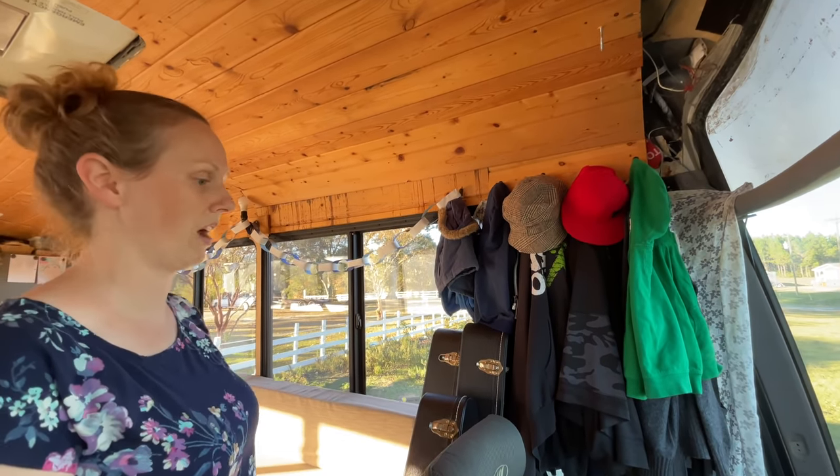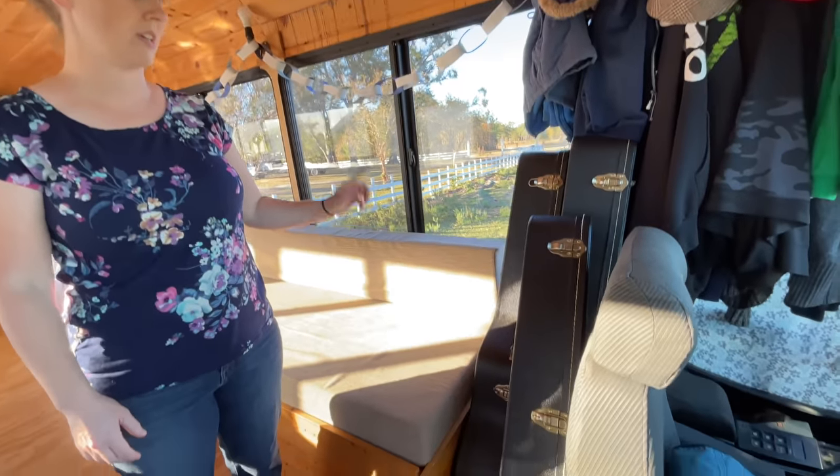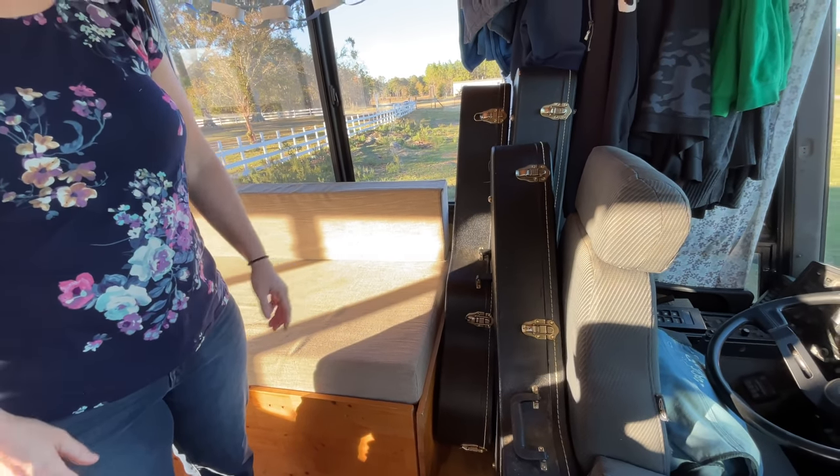It gets pretty packed if we have coats on it, but it works well for sweaters. Here we keep two guitars, a banjo, two ukuleles on board, and there's usually also a violin here.